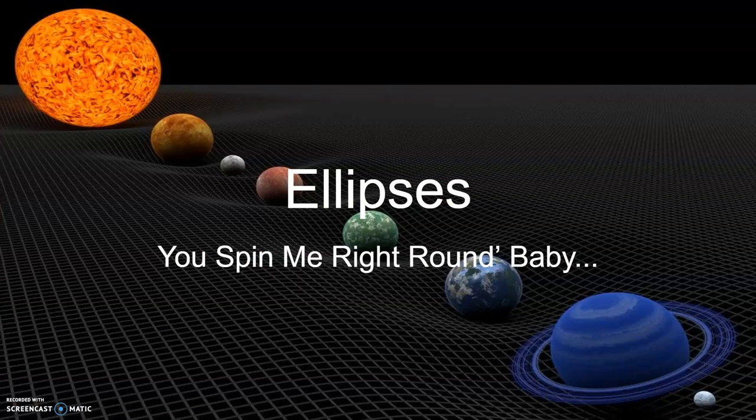That's enough on planet names. Let's get to the empirical data.